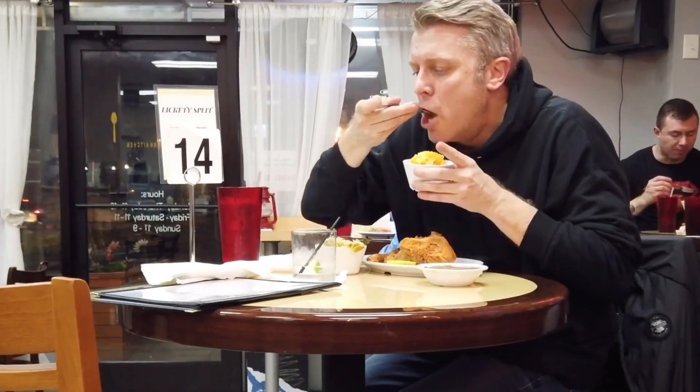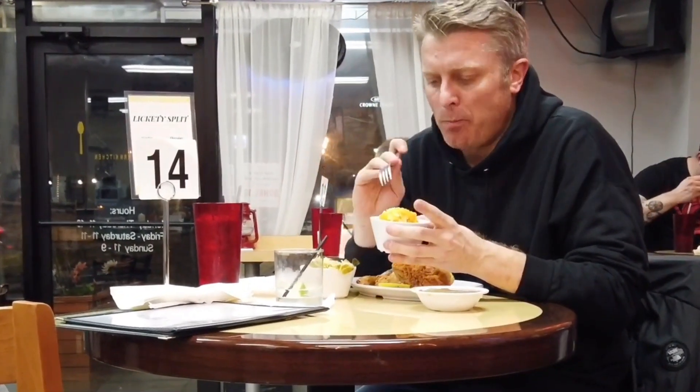First up, mac and cheese. Let's take a bite here. That's some really good mac and cheese right there. You can tell that's fresh — that's not something from yesterday.